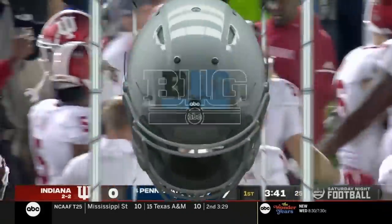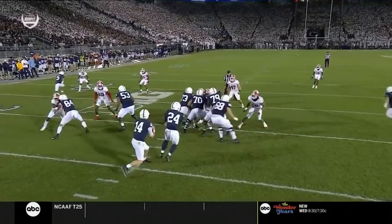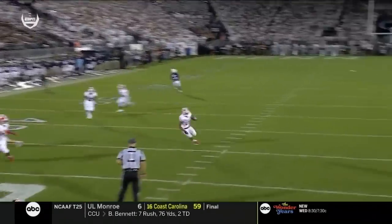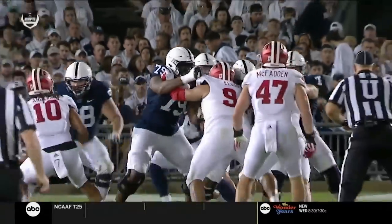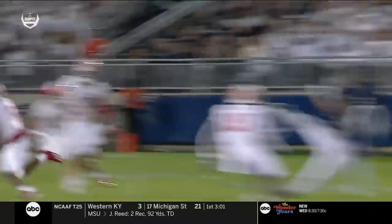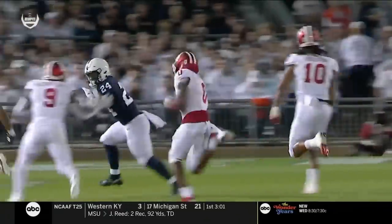It's zone coverage. Watch what Raheem Lane does — he's going to kind of drift over and then just look at the quarterback, Sean Clifford. He gets in position, reading the quarterback, then breaks on the football on the crossing route. Can't do it any better if you're the free safety. Raheem Lane gets a big play for the Hoosier defense. Last year they led the Big Ten with 17 interceptions. That was only their second interception of the season so far.